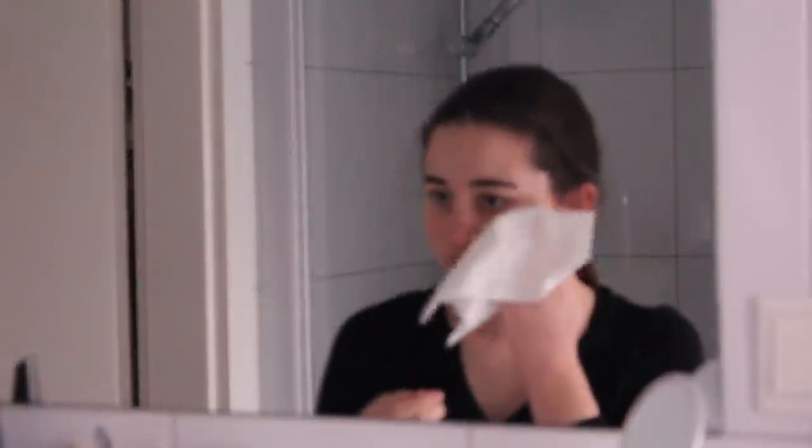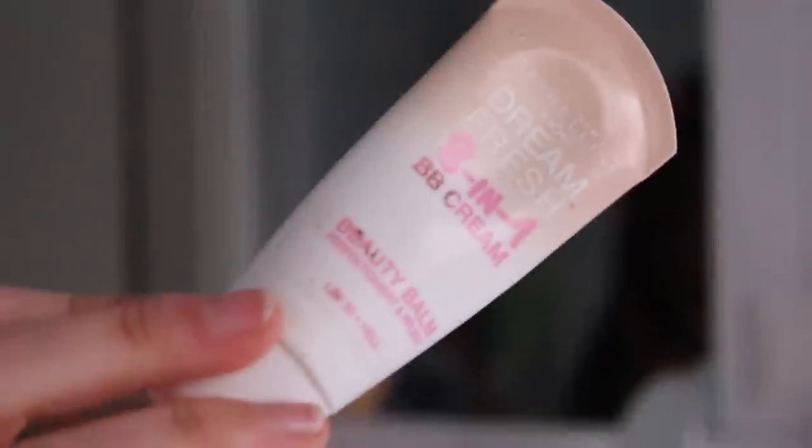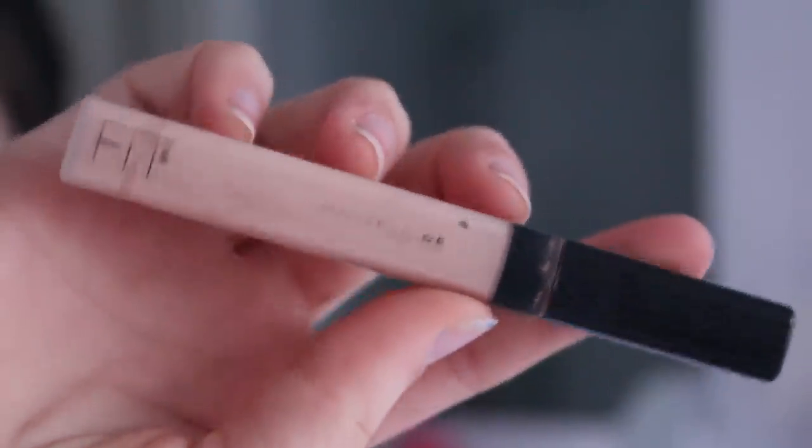First off for makeup, I'm just going to take this makeup wipe and take off all the excess makeup from the night before or earlier today. Then I'm taking my Dream Fresh 8-in-1 BB Cream from Maybelline and my fake beauty blender, putting that all over my face to even out my skin tone. Now I'm taking my Maybelline Fit Me Concealer and putting that under my eyes and any other places I want to cover up.